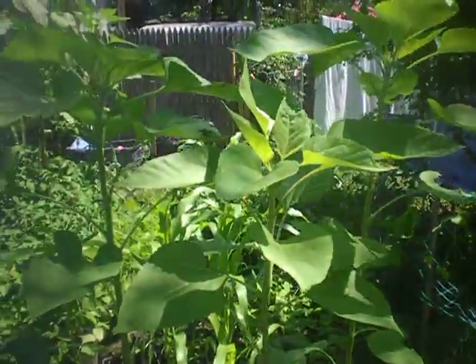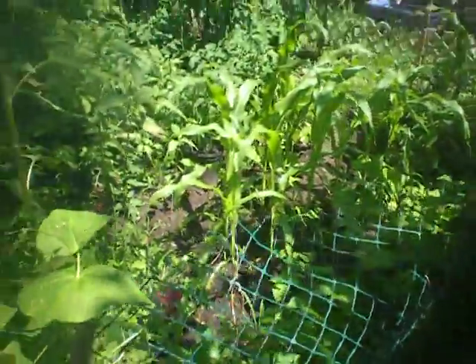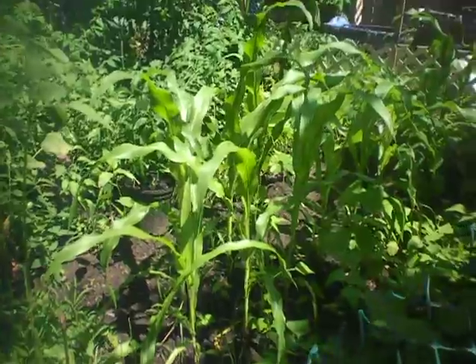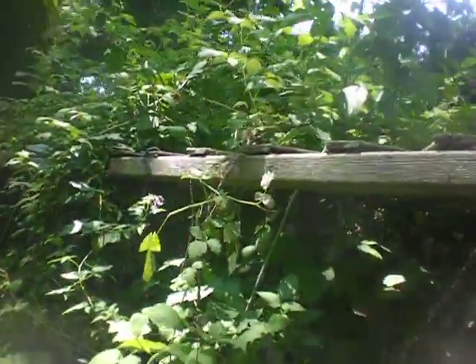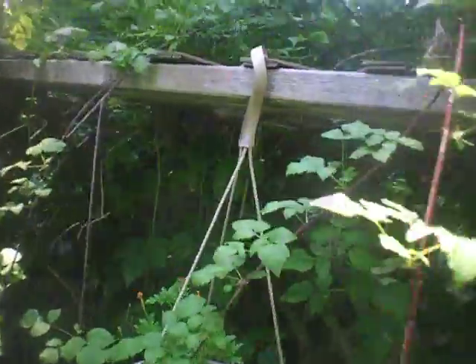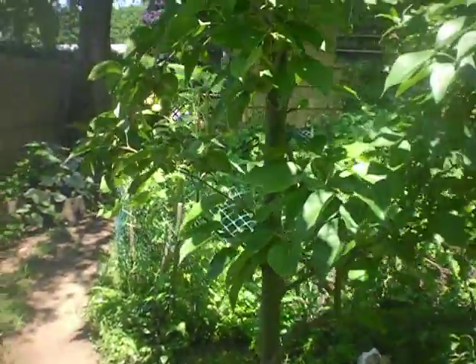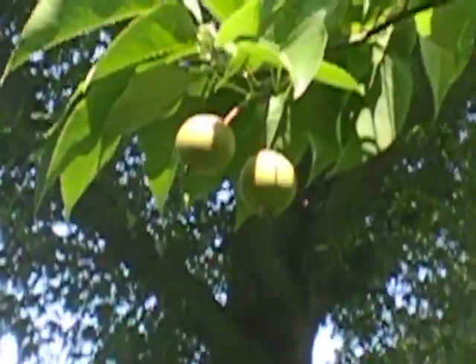Over here we got some sunflowers, string beans, and these are potato plants right here — we got blossoms. The potatoes are growing wild. Got a lot going on here in the gardens this year. This is probably the biggest garden we've grown — really big. There's the corn plants right there; I'll zoom in on those. Hoping to make some popcorn. Had a lot of raspberries — birds have been eating some too, they love them. These are marigolds. And pears are growing — there's some pears up there, a lot of pears.